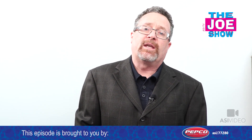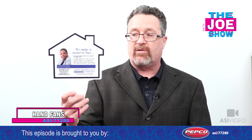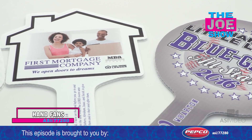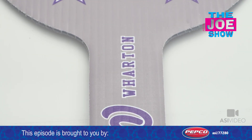Now we have products from today's Joe Show sponsor, Pepco Promotional Products. Let's show you a variety of hand fans. These are good for when the weather gets hot and you need to fan yourself — a variety of different stock shapes. We've got a house here, which is great for the real estate market. Realtors can use this for open houses in the summertime when it's a little warm — clients come in and can fan themselves.